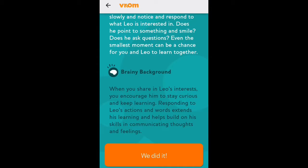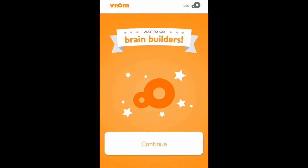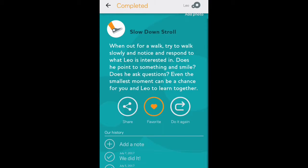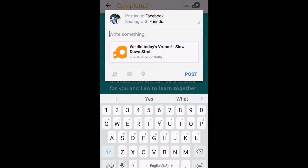Once I have completed the activity, I usually will share it on social media. For now that's going to be Facebook. I don't think it has a feature to share on Instagram, but what I do is take a screenshot of the activity that I've completed and share it on Instagram. Facebook is what they have available to share on social media, and I go ahead and write a little post on how the activity went and what I liked about it, and I really suggest you try it out.